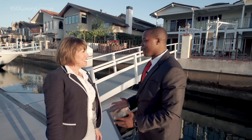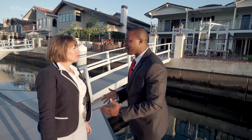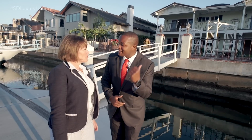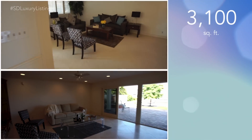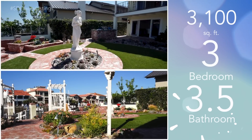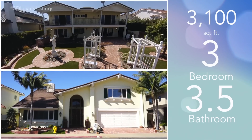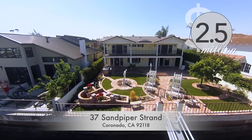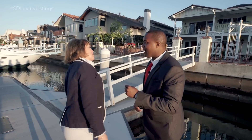We had a wonderful boat ride over here. I love the lifestyle that the Cays has to offer, but I've been waiting to get to this property. Tell me a little bit about it. You have 3,100 square feet, three bedrooms with ensuite bathrooms, a half bath downstairs, and 60 feet on the water. So you pretty much have it all. Let's go take a look inside — this is living the dream.